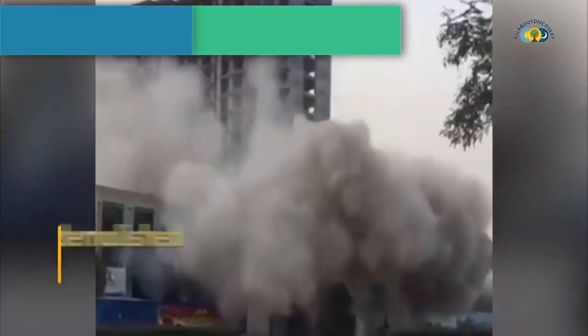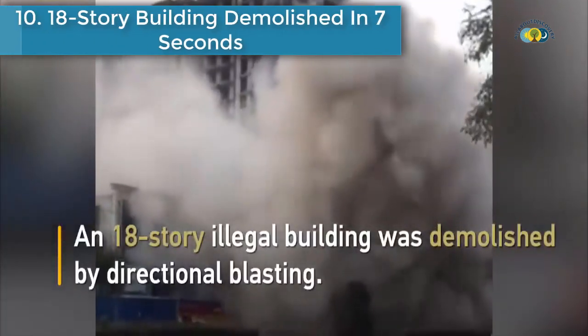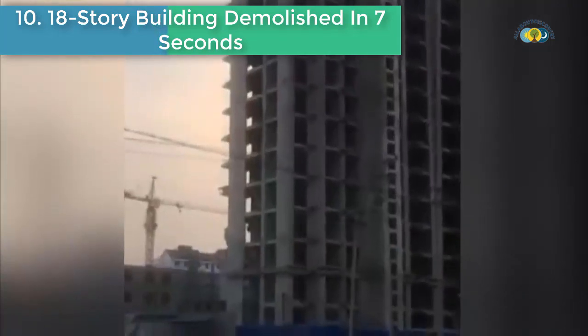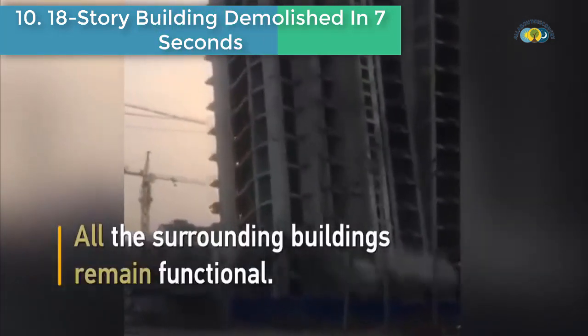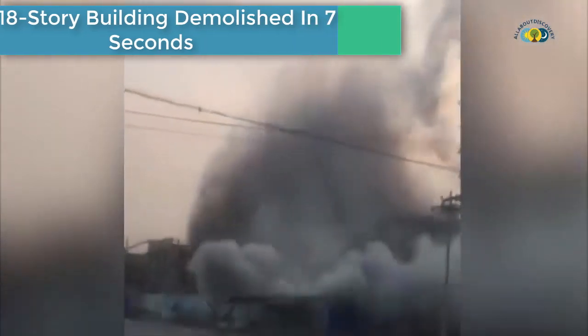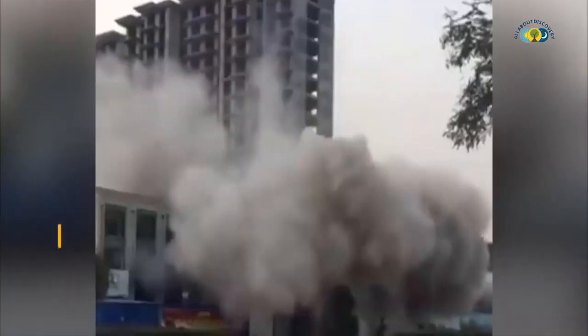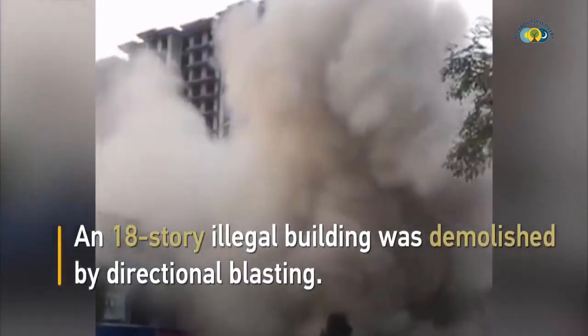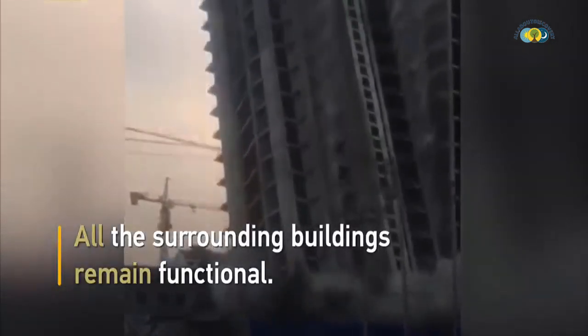Number 10 is an 18-story building demolished in 7 seconds. In Baoding City, North China's Hebei Province, an 18-story illegal building was demolished in 7 seconds by directional explosion. All the surrounding buildings remained functional.